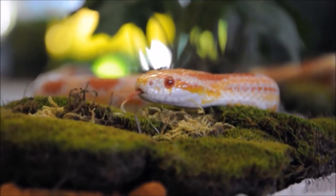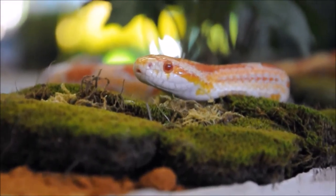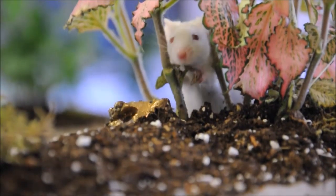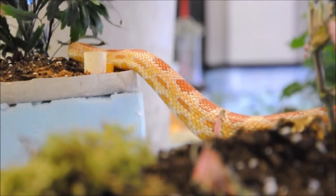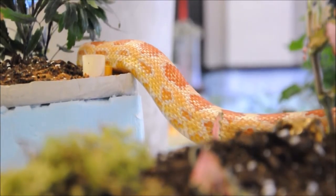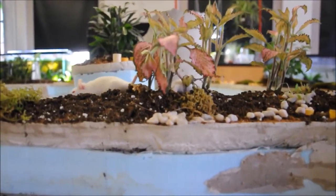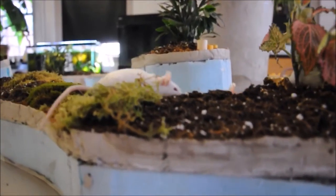Its tongue flickers in and out as it gets a feel of its surroundings. With its heightened sense of smell and limited eyesight, it can smell that the mice are nearby before it can see them. But the mice are catching on now as well — they can sense the snake as it approaches. The snake makes great strides across the different regions, effortlessly meandering towards its prey.